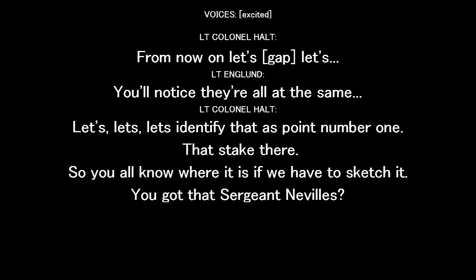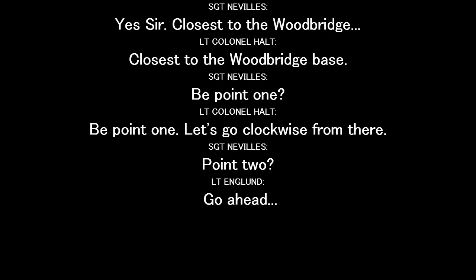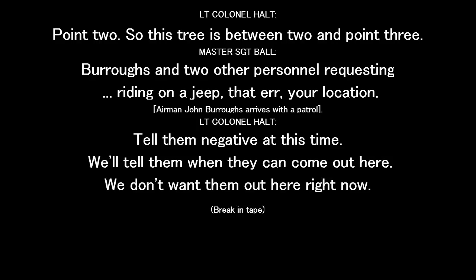Got that, Nevels? Yes, sir. Closest to the Woodbridge base will be point one. Let's go clockwise from there. Point two. So this tree is between point two and point three.